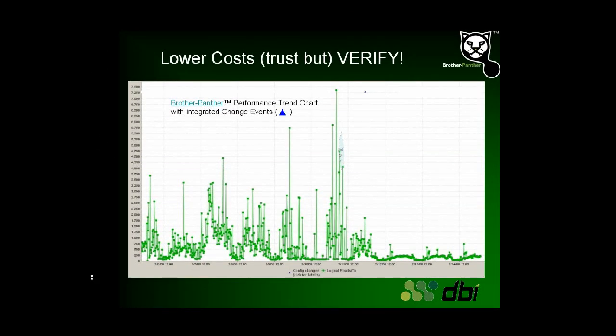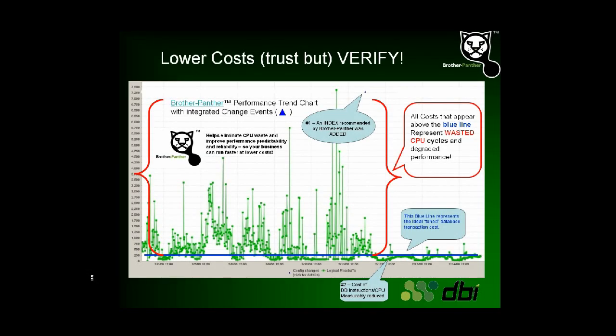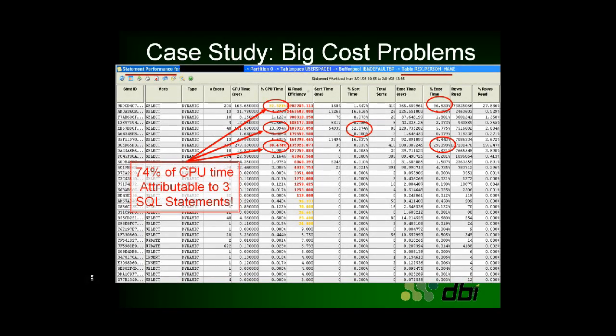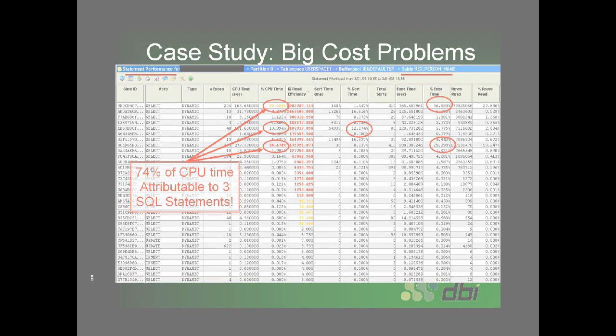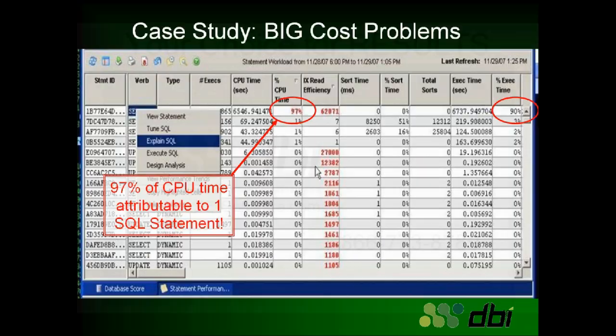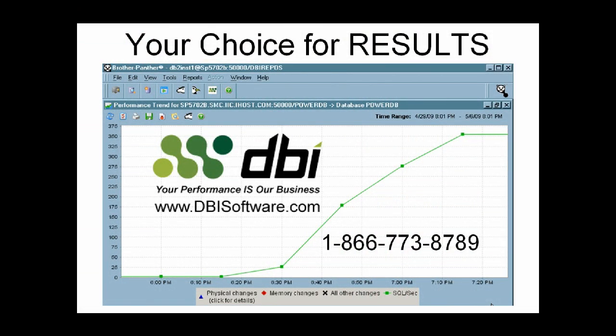Brother Panther's performance trend charts make it very easy to graphically see your cost-cutting performance improvements. While the examples we looked at today were done at IBM's San Mateo Innovation Center, real-world problems with high-cost SQL statements exist in almost every database on the planet. There is often a handful of SQL statements that are real troublemakers driving your CPU costs, license costs, and hardware costs sky high. Please visit www.dbisoftware.com to learn more about how we can help you. Thank you!